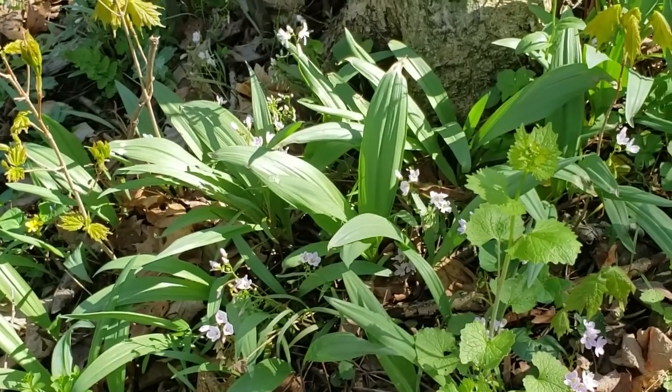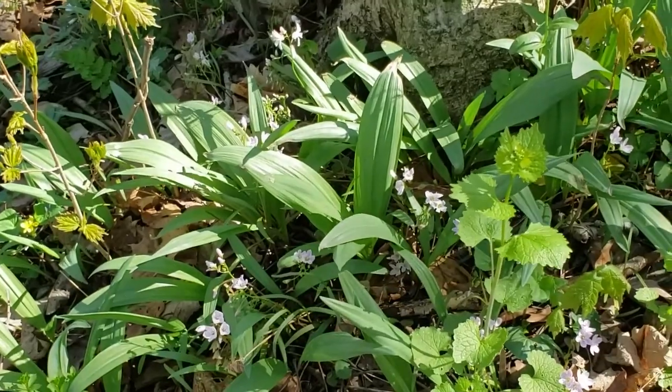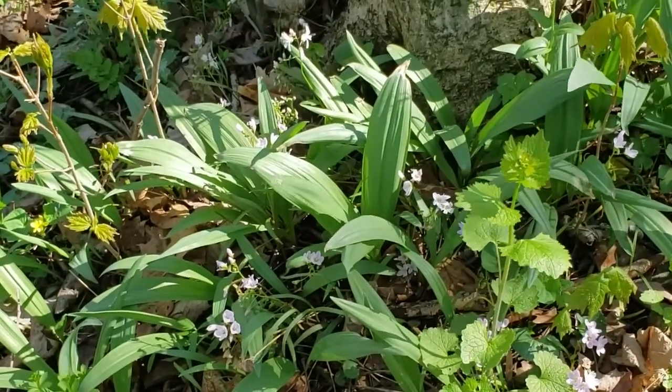In this Woodland Management Moment, we're going to talk about the forest understory. It is a particularly noticeable aspect of the forest this time of year. This is early April, and it's the time of year we see the spring ephemerals up and blooming.